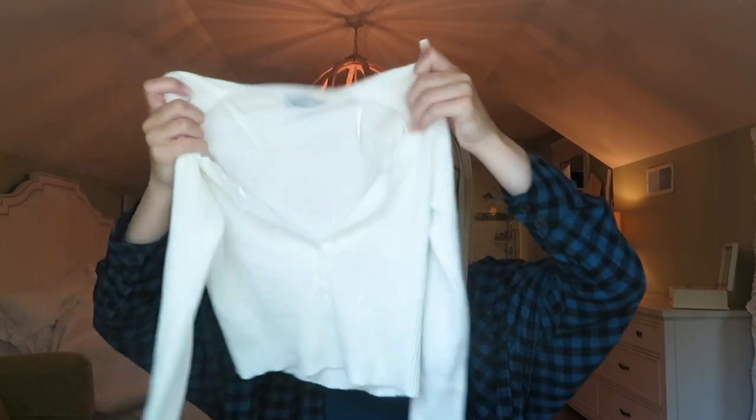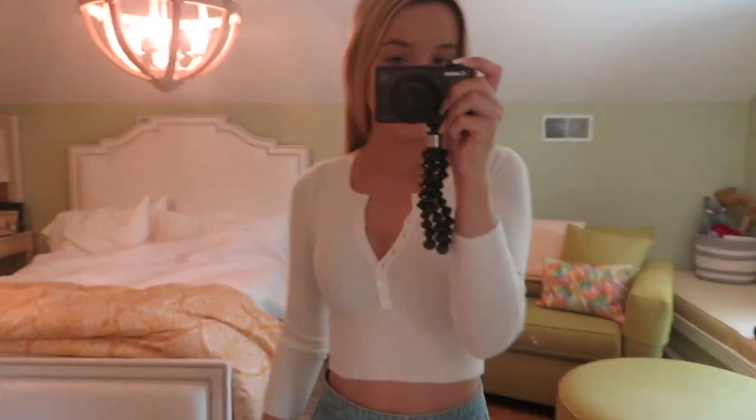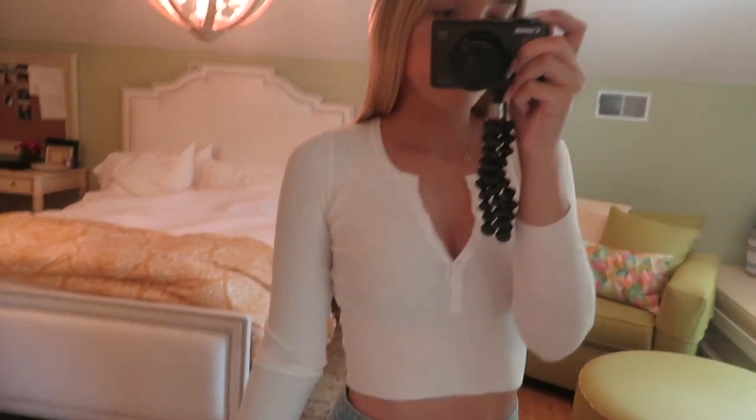The next thing I got is a top I've wanted from Princess Polly for so long — it was sold out forever. I continually checked their back-in-stock section on their app, and when it came back in stock a few weeks ago I immediately snagged it. It is this white long sleeve shirt with buttons down the middle. You can style it with however many buttons up or down you want. I also like wearing it a little off the shoulder. It's super soft, super comfy, and has so many different styling options.